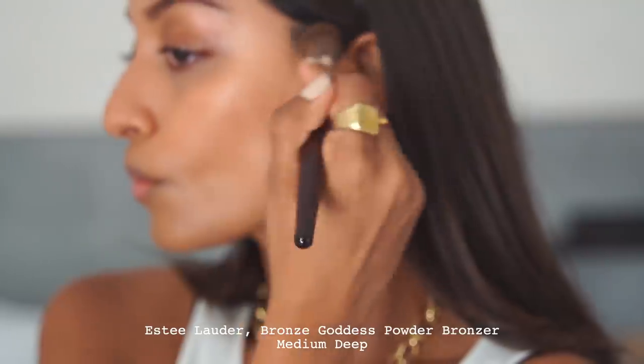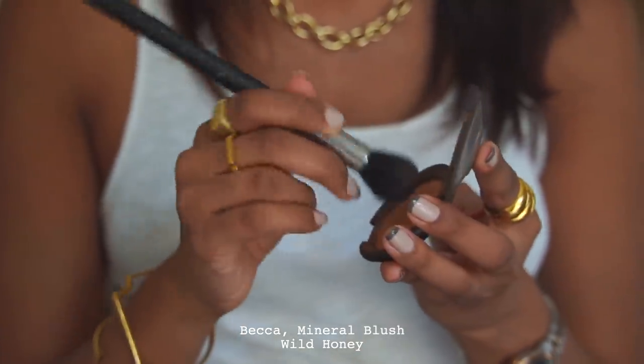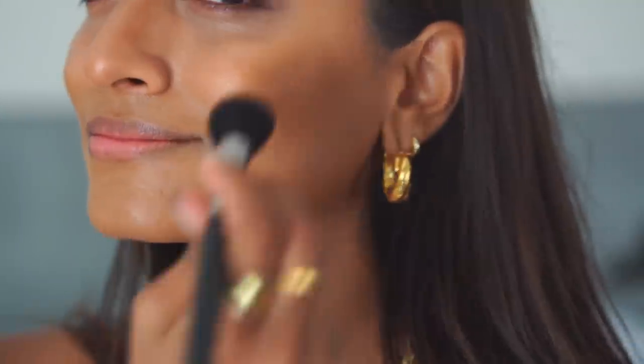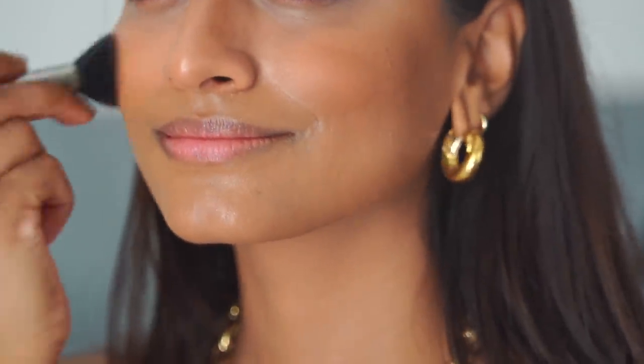The Estée Lauder Bronze Goddess bronzer is one of my favourite bronzers of all time. I've been using this for years — I absolutely love the colour and finish. It's not muddy at all and it really helps to warm up my face. I'm then using the Becca Mineral Blush in Wild Honey, which is also my favourite blusher. It's a really nice warm beige-y brown.